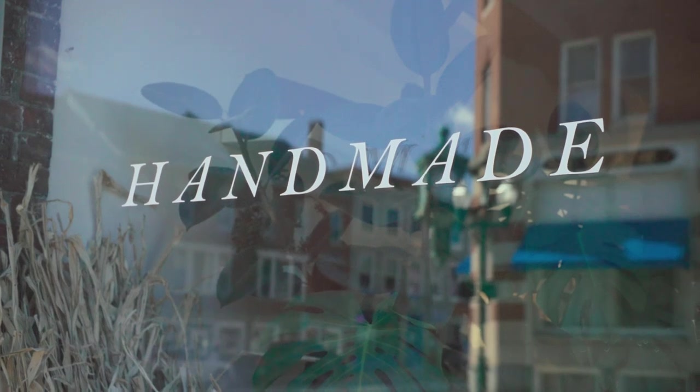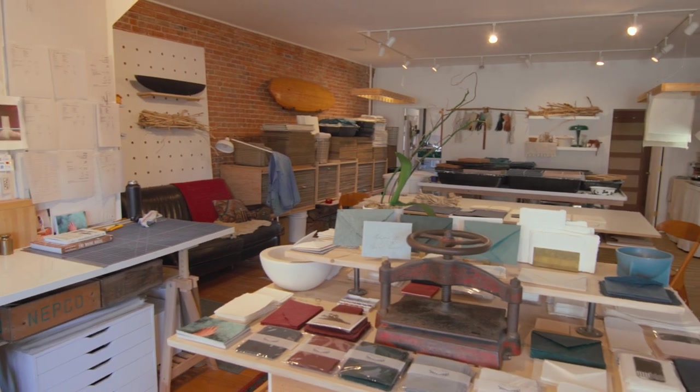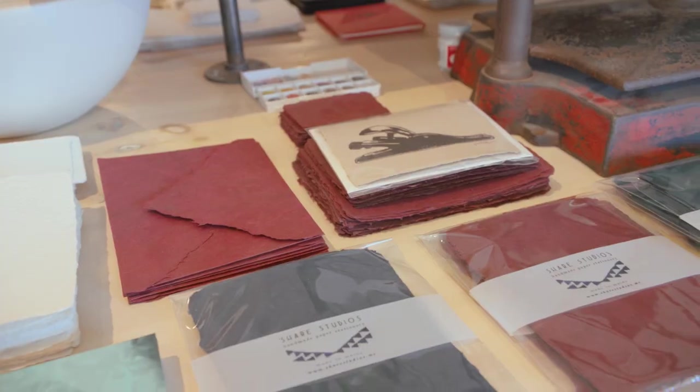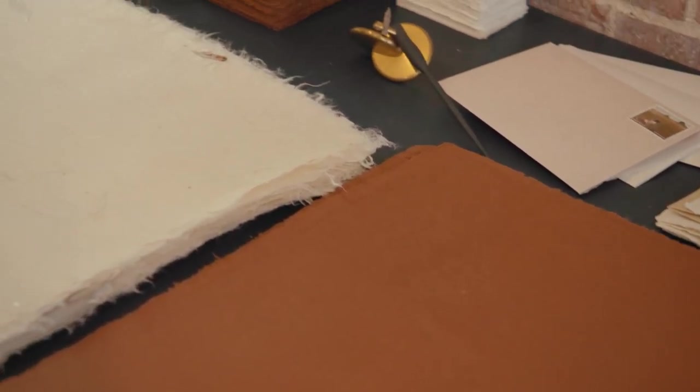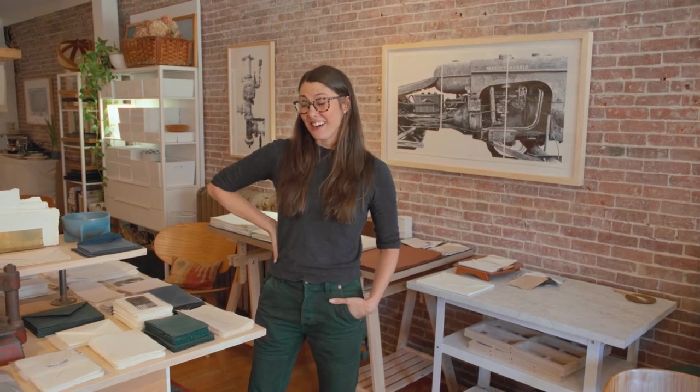I'm Stephanie Hare and this is Cher Studios in beautiful Ellsworth, Maine. Let me show you around. It's primarily a studio space for us. I do a lot of work in the back but it's nice to have a few samples here. A wide variety of people buy my paper — a lot of times it's an artist who knows exactly what they want. They'll tell me they want 50 sheets of this, and sometimes it's a wedding stationer or a bride. I make a lot of stationery.